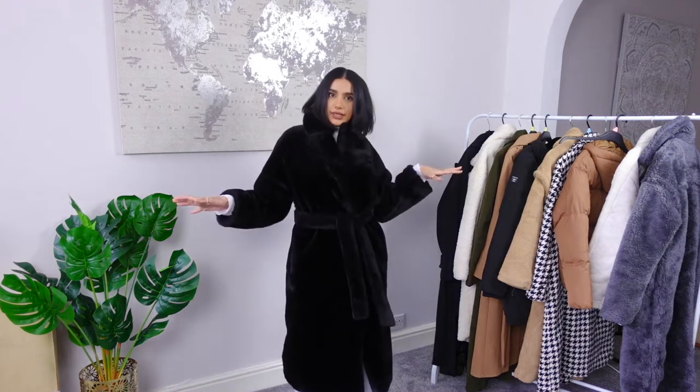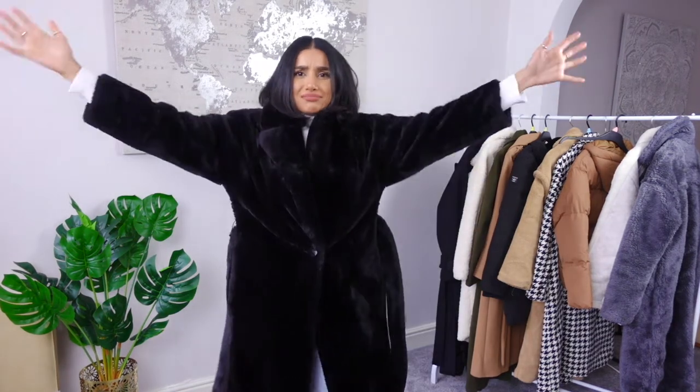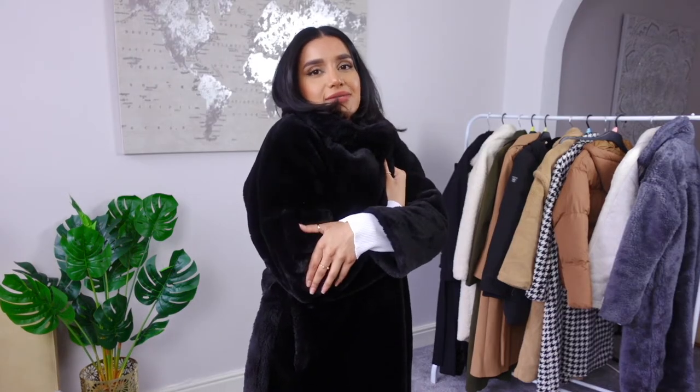It looks so chic. It's on trend. It's warm, it's furry, it's soft — it's everything. This coat is everything. I just feel like a soft cuddly bear in this.